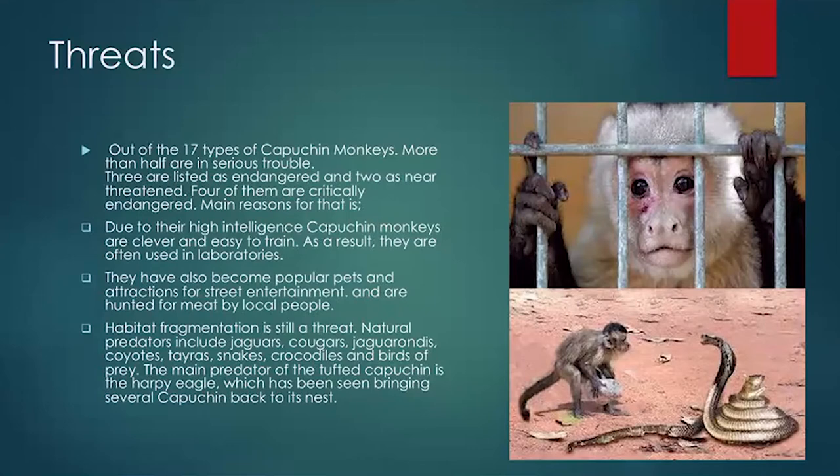Regarding the question of whether capuchin monkeys can think like humans: their intelligence is very high, but not as high as ours. They are the most intelligent New World monkeys.